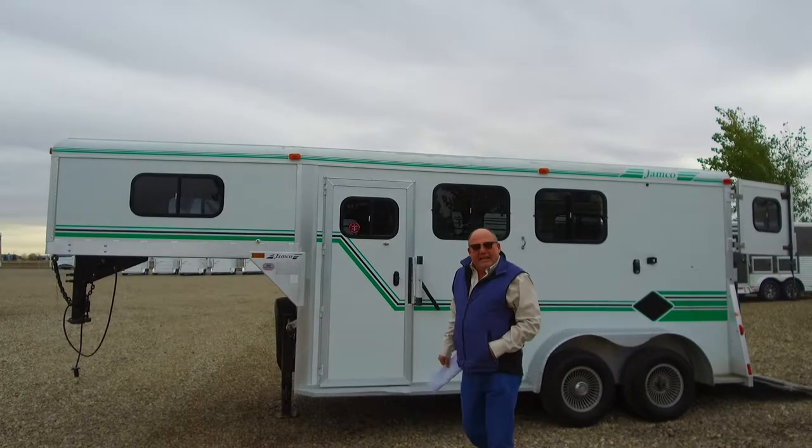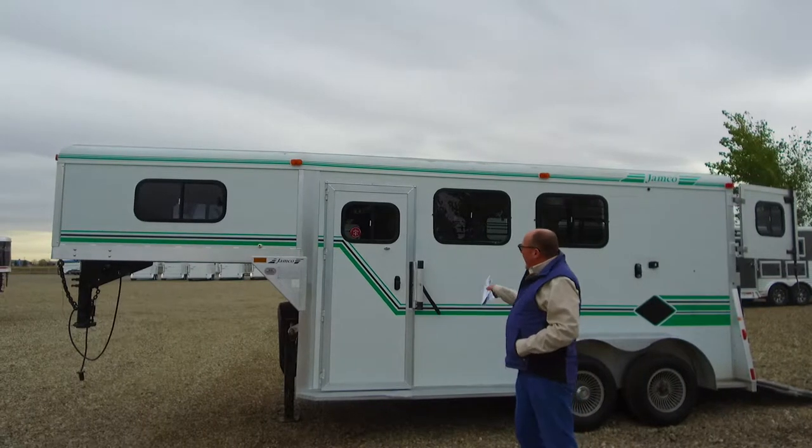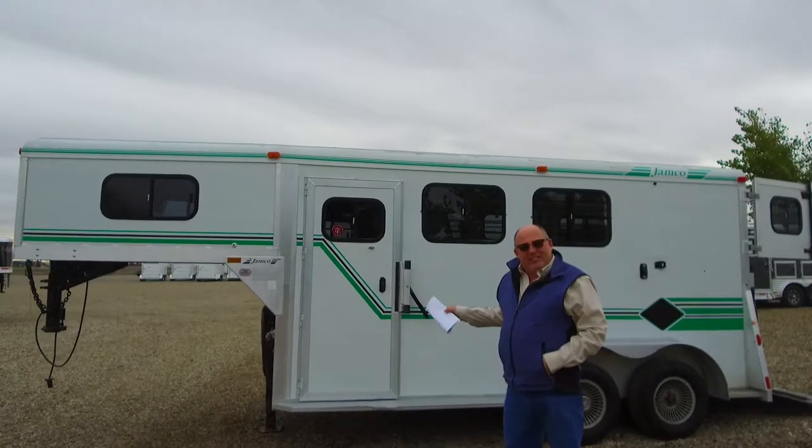Hi folks, Dutchie here again at Vantage Trailers, just three miles east of Lethbridge. We're going to talk about this 1997 Jamco.